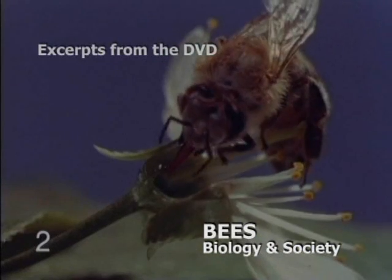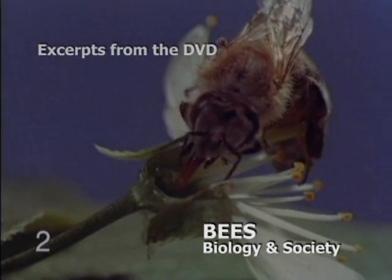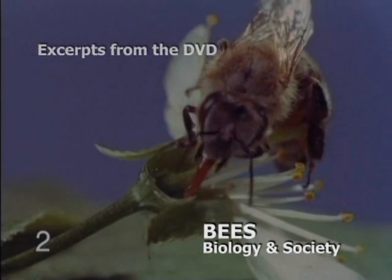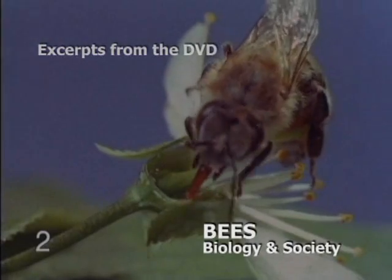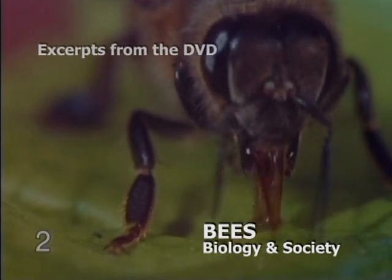Nectar is separated at this part of the flower, called the calyx. With her nose, or proboscis, the bee sucks up the sugary liquid. The bee's honeysack is only the size of a pinhead, but to fill it up, she must find up to 1,000 flowers.